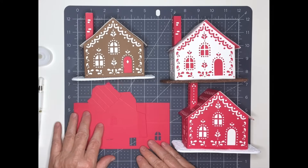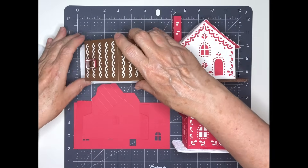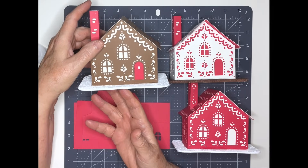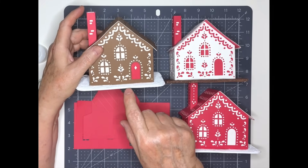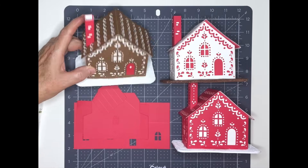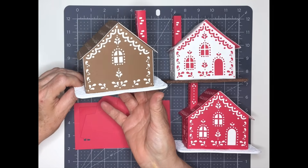Before we get started actually making the houses, I just want to show you a little bit more about them. I included a base for them because it makes it safer — if they tip over they're just kind of protected. I made these bases out of three layers of thin cardboard; you can use cereal box cardboard or poster board. There's a hole in the bottom and it's designed so you can put an LED light in or one of those little tiny light strings. The back is very cute too — I just put one window on the back.